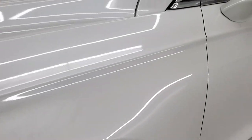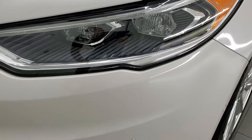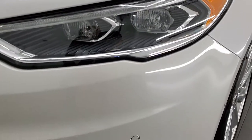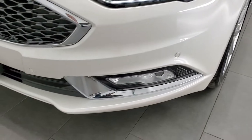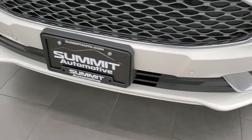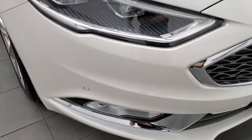Front fender is in excellent condition — I didn't see any dents or dings in there. This one comes with the LED headlamps, the LED running lights, and the LED fog lamps. Front bumper parking sensors. No dents, dings, or cracks on that front bumper — looks really good.